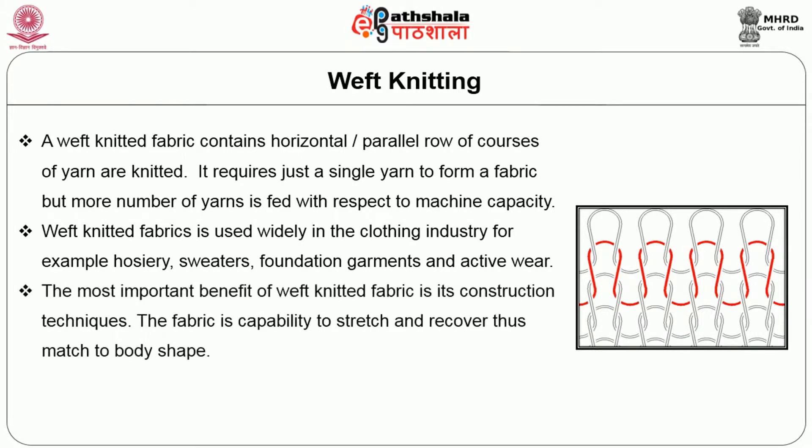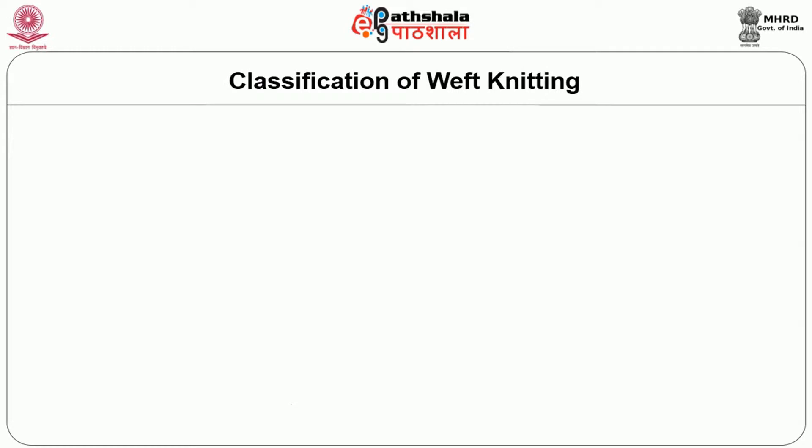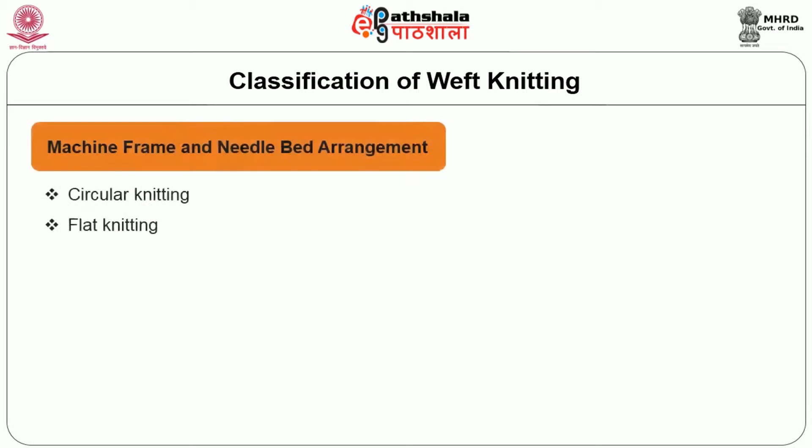The most important benefit of Weft Knitted fabric is its construction techniques. The fabric is capable to stretch and recover, thus matching to the body shape. To achieve desired fabric performance properties, the selection of suitable fibers and yarns are taken into consideration. Coming to the classification of Weft Knitting, from the machine frame and needle bed arrangement, circular knitting and flat knitting are considered.